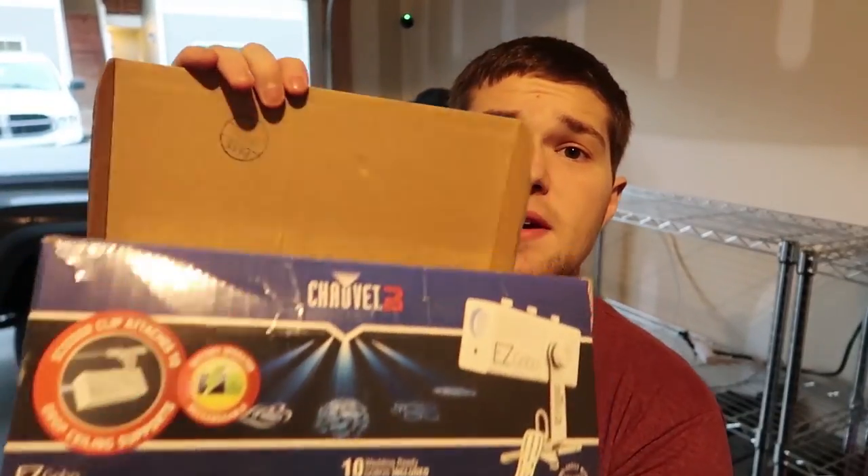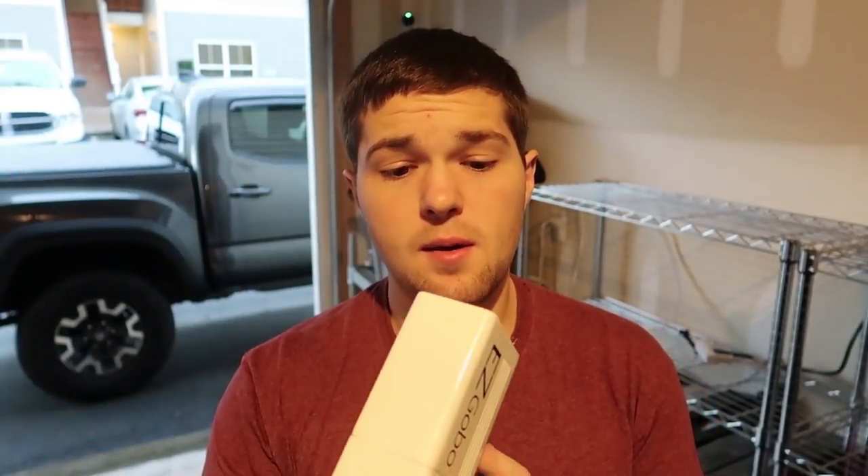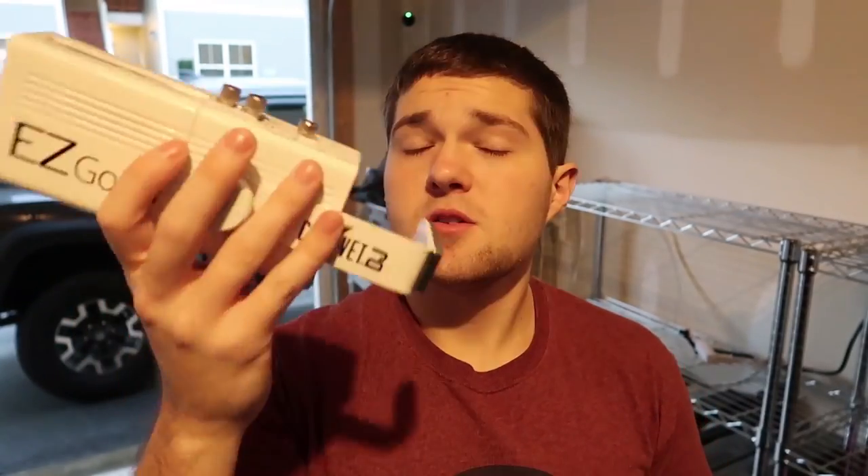I don't have a bag for this yet — this is the Chauvet DJ Easy Gobo, battery-powered. I'm also going to be buying an ADJ Icon to do gobos that require a power outlet, which is essentially a higher-powered version of this. The first gig where I needed a custom gobo, the placement couldn't get power, which is why I bought the battery-powered one. Now I'll have both options covered.